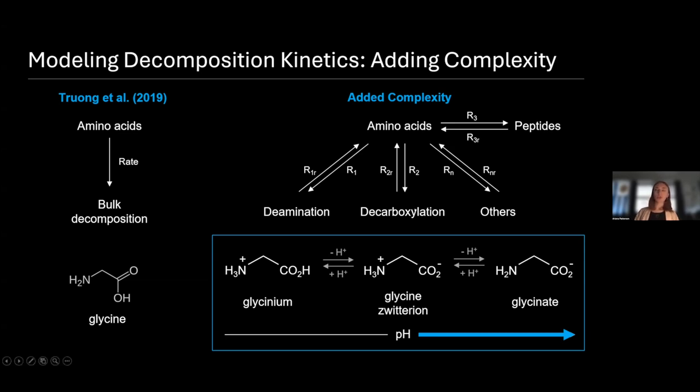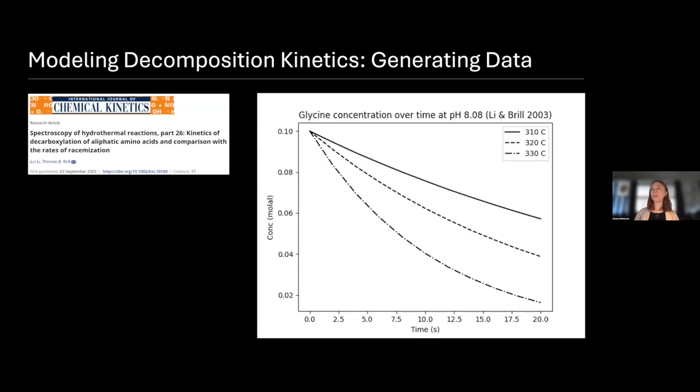In order to get into this, we really need a model that's able to handle this complexity. I'm going to talk about the process of generating this model — giving it data, building it out, and then interpreting that data. We used data from Lee and Brill, published in 2003, who ran a series of experiments for glycine decarboxylation at a variety of temperatures and pH values. We took the rate constants they published and back-cast a dummy set of data for the concentration of glycine over time.